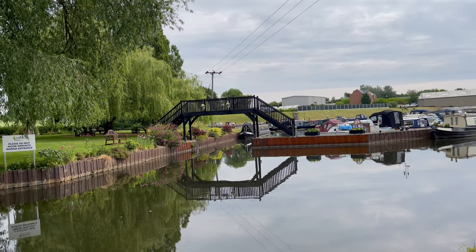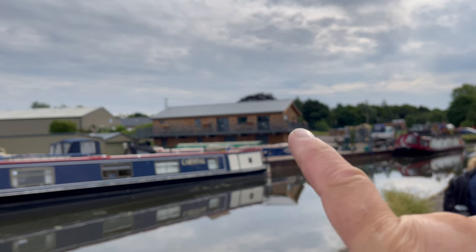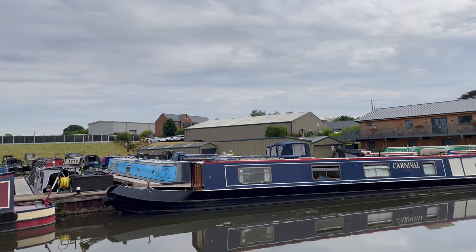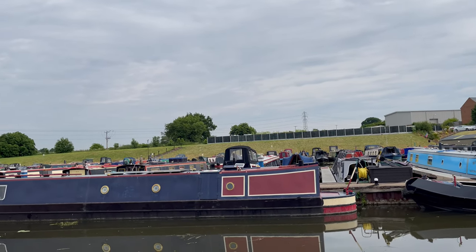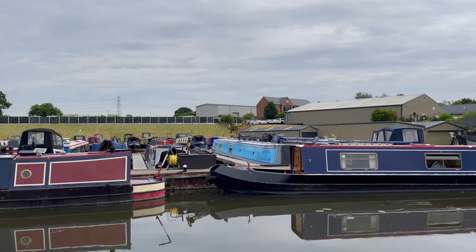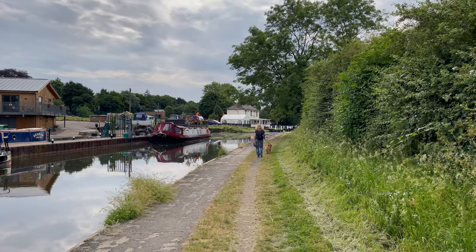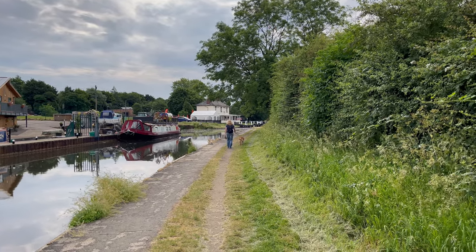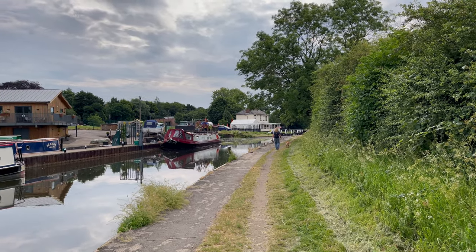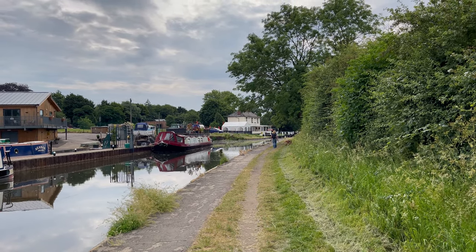That is Stenson right there. I'm not sure whether that's a little clubhouse or marina house - I'm going to revise my estimation, I think there's probably no more than 60 boats on Stenson Marina. Very very quiet, very peaceful. As we said, that's not saying Mercia is mad busy - the minute you get in your boat it's lovely and quiet. It's just a different offering.